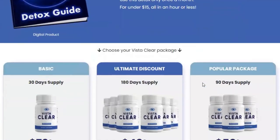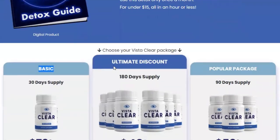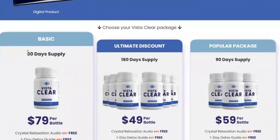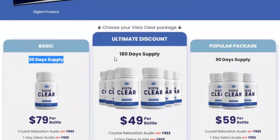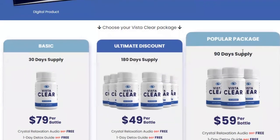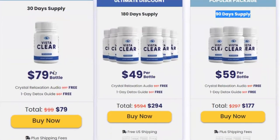So yes, you can trust this product. There are many people having great results with VistaClear and you can have results too. However, you need to keep in mind that every body reacts in a unique way. I am telling you this so that you are realistic about your treatment and your expectations. I recommend that you give VistaClear a fair chance so that all the potent ingredients are activated and absorbed by your body.